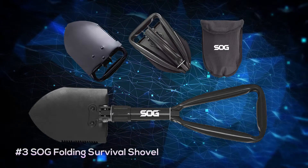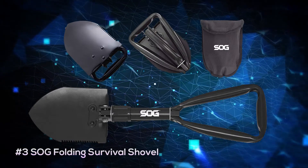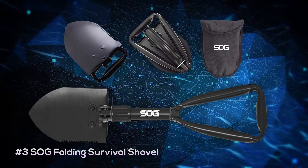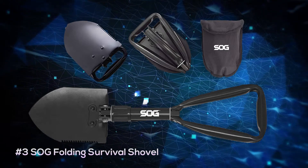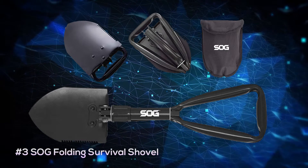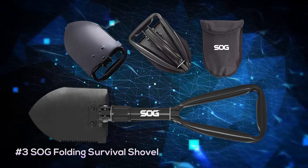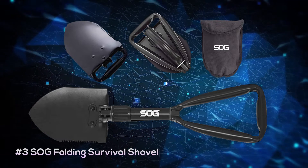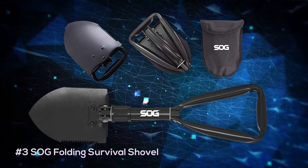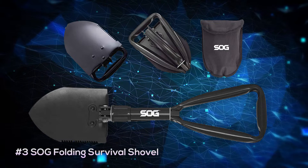At our number three spot is the SOG Entrenching Tool, which is a cool folding shovel that is about 18 inches in length, but can fold down to about 10 inches for easy packing. It has a tempered steel shovel head with a sawtooth edge and a carbon steel constructed handle. It's pretty simple in design, but effective in saving space. And currently you can pick this one up for around $40.